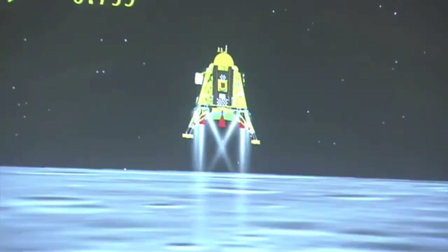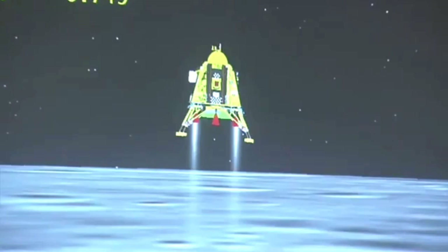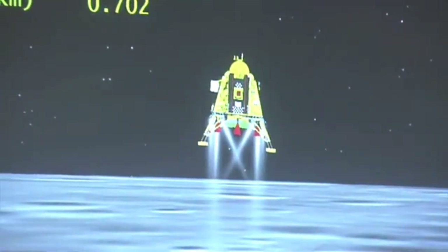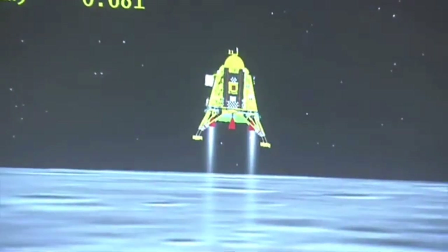The altitude is being brought down from 800 meters and we are nearing and approaching the lunar surface. You can see on your screen that the lander's height is less than before. We are on the landing side and the height is about 600 meters.